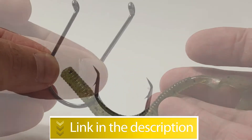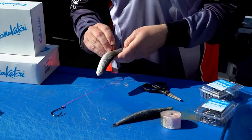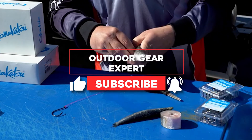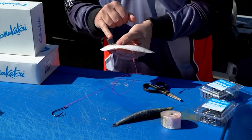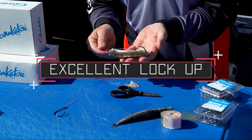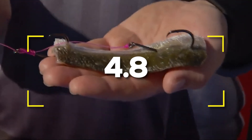Number one: Damakatsu 4x Strong Octopus Hooks. Damakatsu has proven to be an angler's ally year after year, and their hooks are legendary for their consistent quality. Their 4x Octopus hooks are no exception — you can rely on their needle-sharp tips and nearly unbendable strength. Notable features: extremely sharp, extremely strong. Excellent lockup, synthetic material, item weight 0.1 pounds. Users rated this product 4.8 out of 5.